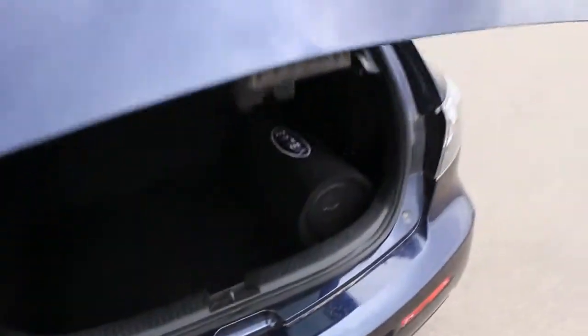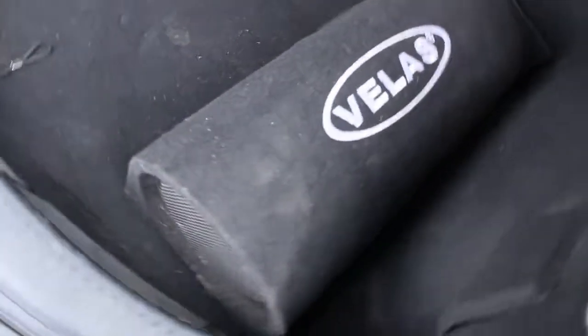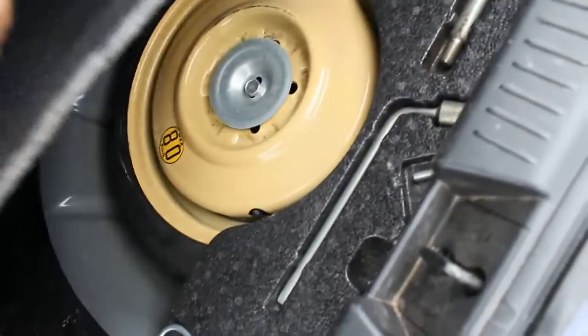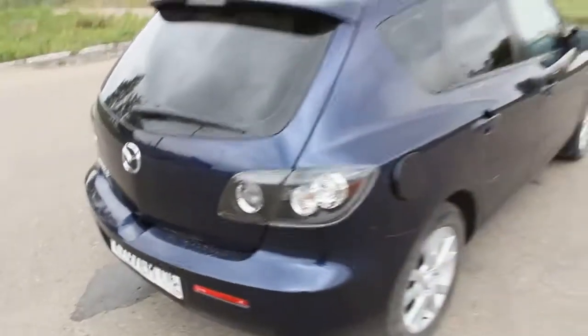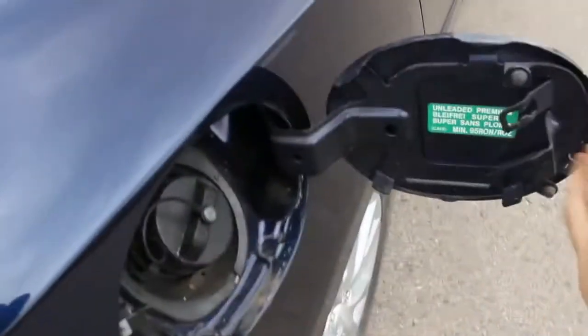The trunk is pretty small. There's a shelf, a subwoofer down here, and a spare tire — only a donut and tools. Small trunk, but it definitely suits your daily needs. Convenient handle and cap.